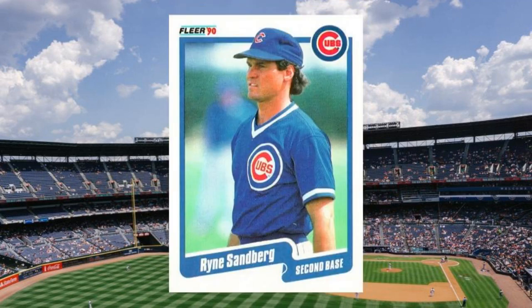Number 22: 1990 Fleer Ryne Sandberg, number 40. After Sandberg helped the Cubs to their second division title in six seasons in 1989, he followed up with 40 home runs, good enough to lead the National League. Second basemen generally don't crank enough power to win home run titles, so it's no surprise that Sandberg's 1990 performance ratcheted up his star and his status in the hobby. He never really came back to earth either, even if his 1990 Fleer itself sort of did. Value: $15 to $20.